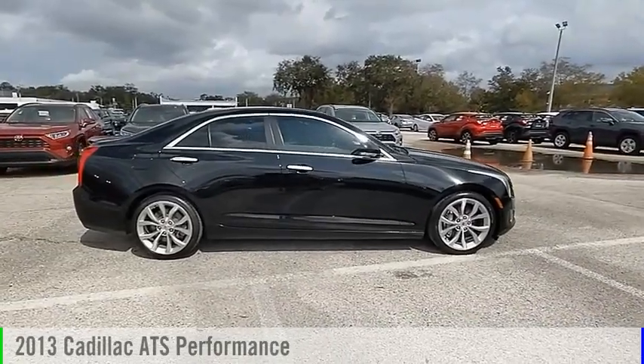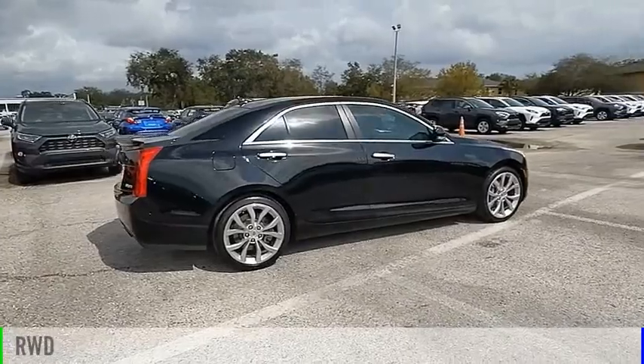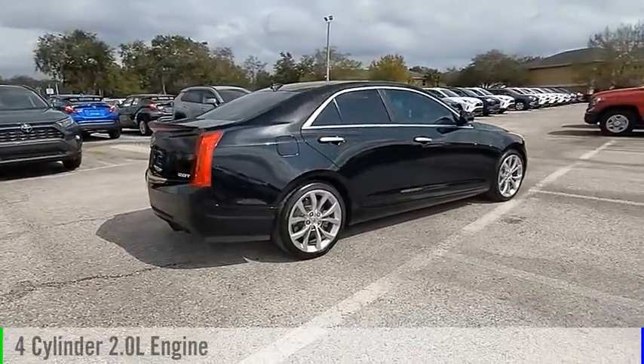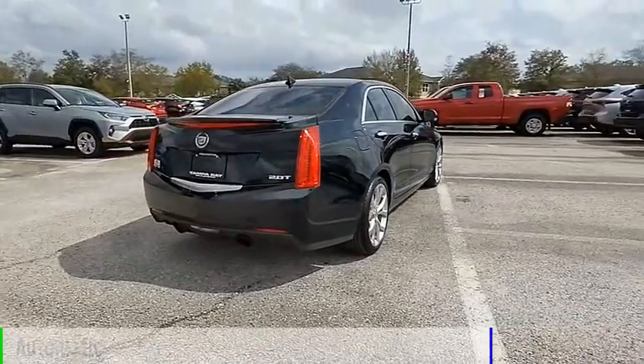We are pleased to show you the 2013 ATS. This vehicle is powered by a rear-wheel drive, 4-cylinder, 2.0-liter engine, and comes with an automatic transmission.